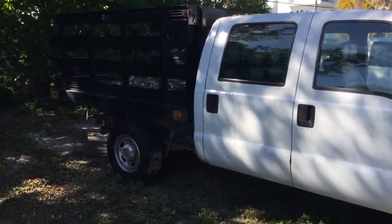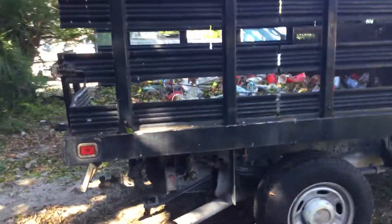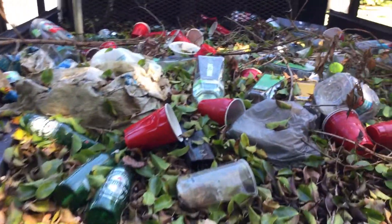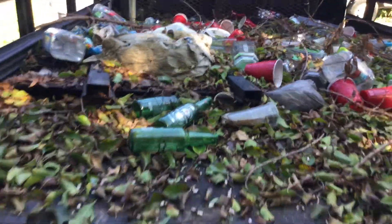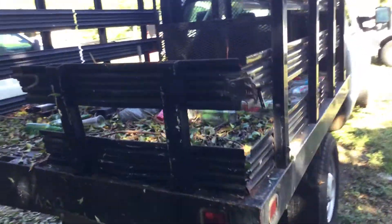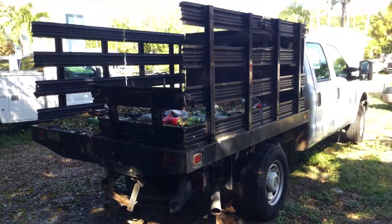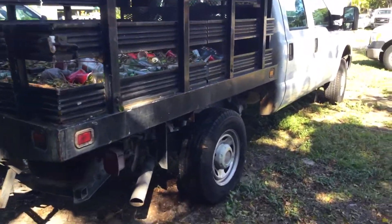The stake bed appears to be solid. I thought it was missing one of these little gates back here, but it appears to be under all this trash back here, which is included for free. It comes with a heavy-duty tow hitch. The bed itself appears to be solid.